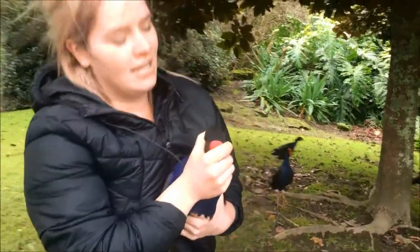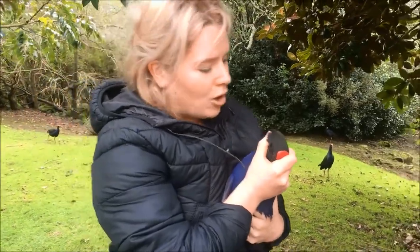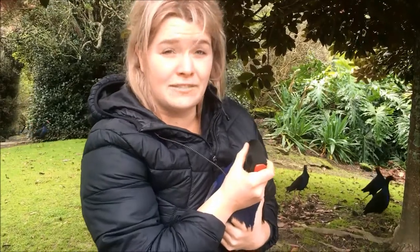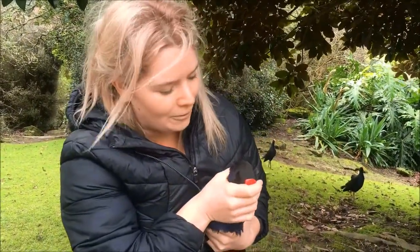So pūkeko are native to New Zealand. They're also found in Australia where they're called swamp hens. And they can be quite a problem for people because they can get really, really aggressive, especially when they're breeding. So if you do want to relocate them, this is an easy way to do it. Just be aware that their friends will also go in for the attack, and they've got a really strong beak as well.